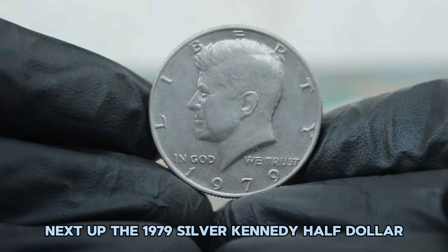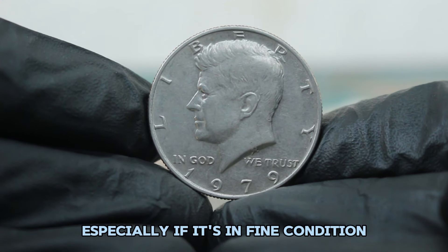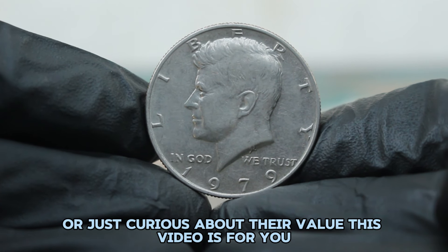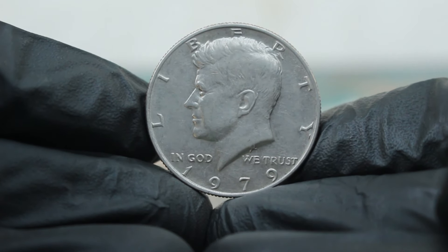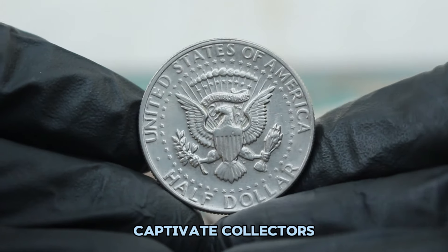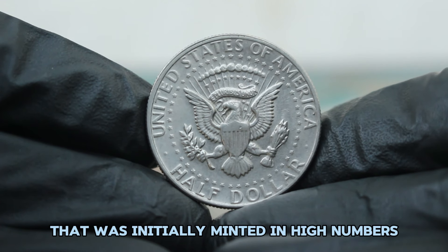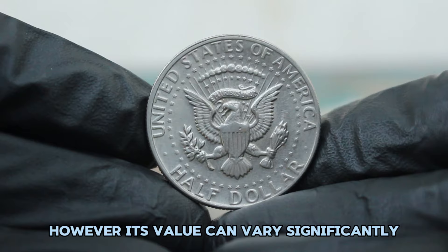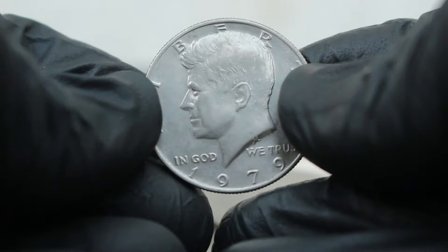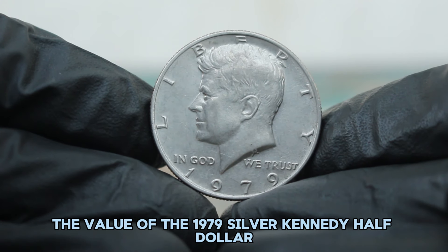Next up, the 1979 silver Kennedy half dollar without a mint mark. We'll explore its value in fine condition in today's auction market. The 1979 Kennedy half dollar is part of a series that continues to captivate collectors. This particular coin is interesting because it's part of a set that was initially minted in high numbers. However, its value can vary significantly based on several factors, including its condition. To understand its value, let's first look at its features.